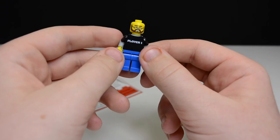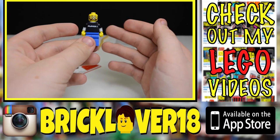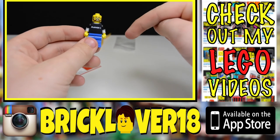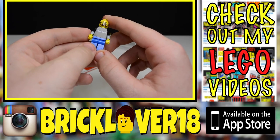Thanks everybody so much for watching. If you enjoyed this video, don't forget to leave a like and subscribe. If you want me to add your SigFig to my collection, don't forget to email me — my email can be found down below. Get in touch with me and we can work something out. Thanks again for watching, have a great day!